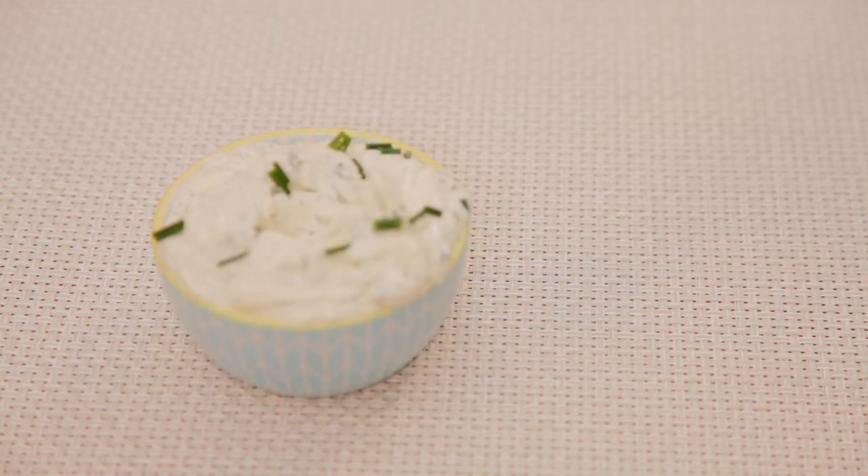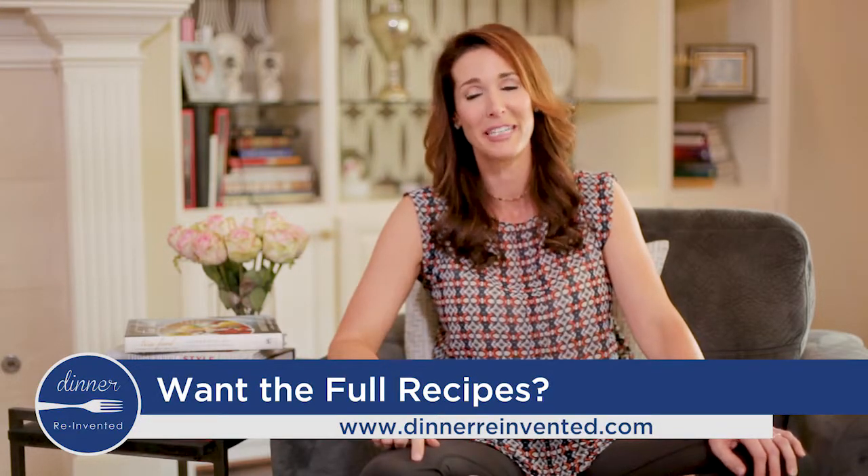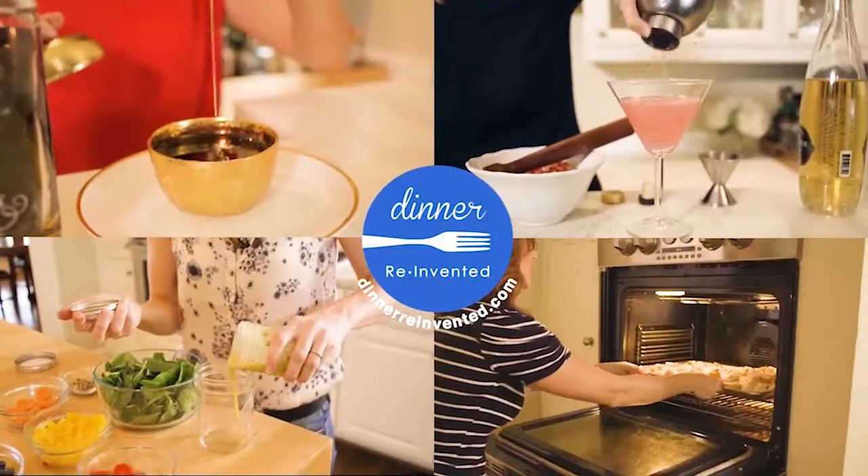The most important tip: cut yourself some slack. A bowl of cereal on a hot summer night, or frozen ice cream to cool you down — that is what I call a complete meal. I'm Roni Proder; for more tips like these, go to my website dinnerreinvented.com.